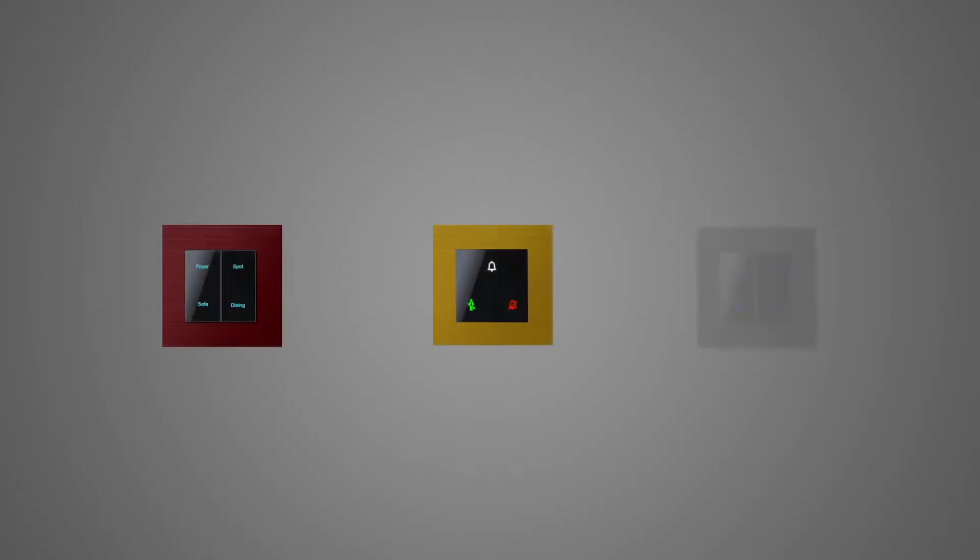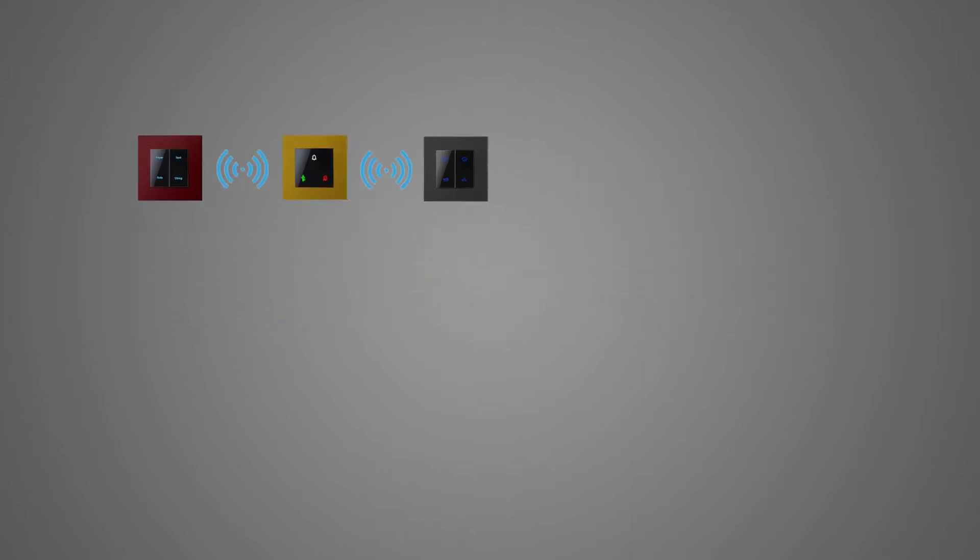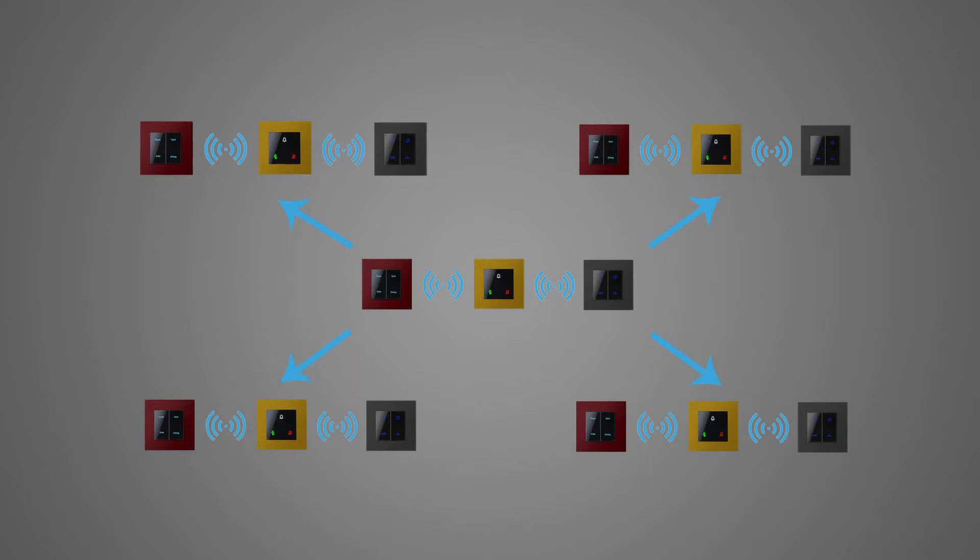SidiGrow's SibiNet system adopts the most advanced Sibi wireless mesh network technology, where the routing connections between light switches are established automatically. With the use of mesh network, system coverage is never a problem and system planning or adjustment is just simple.